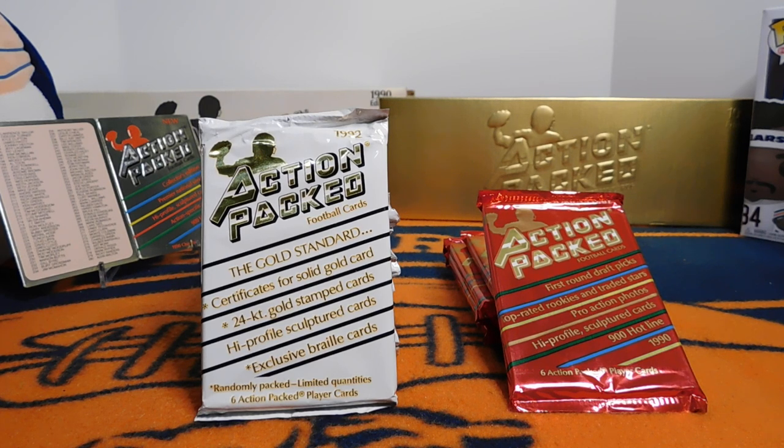Hey everybody, this is Brian with Bear Cards 34, back with another throwback video.